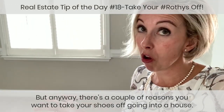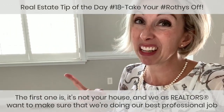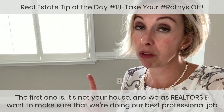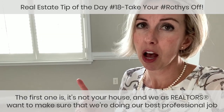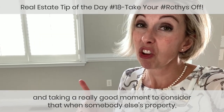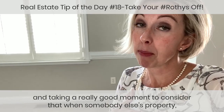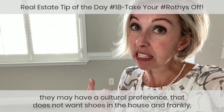There are a couple of reasons you want to take your shoes off going into a house. The first one is it's not your house. As Realtors, we want to make sure we're doing our best professional job, and that means taking a moment to consider that when you're on somebody else's property, they may have a cultural preference for no shoes in the house.